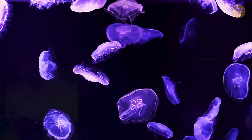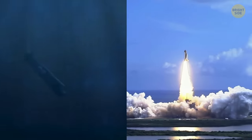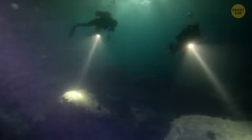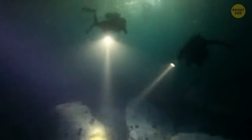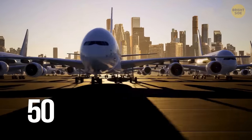At bigger depths, temperatures are extremely low, visibility is zero, and the pressure is so intense it's harder to send people to the bottom of the ocean than to send them into space. You can't see it, but the pressure pushing down on your body in the deeper parts is so big it feels like more than 100 adult elephants, or 50 jumbo jets, are standing on your head.